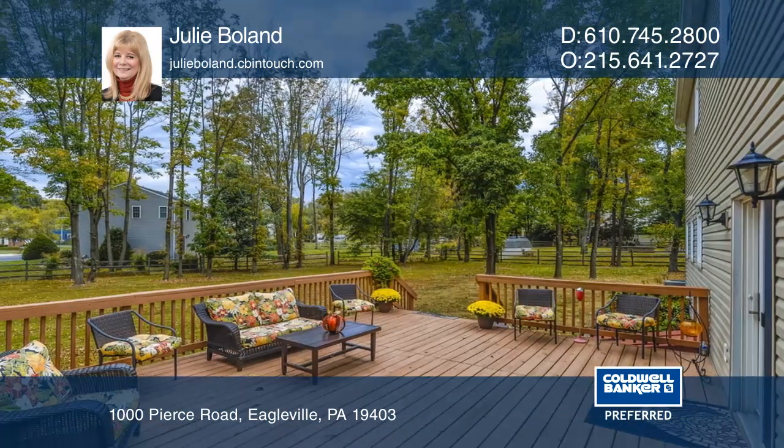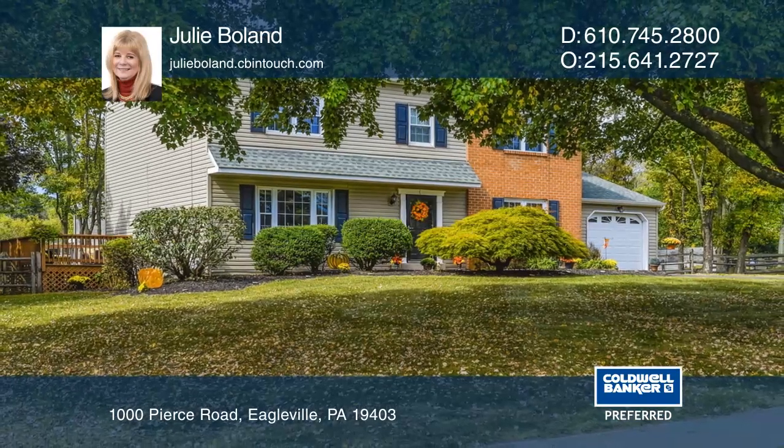Think this could be your dream home? Take the first step by calling Julie Bolin today.